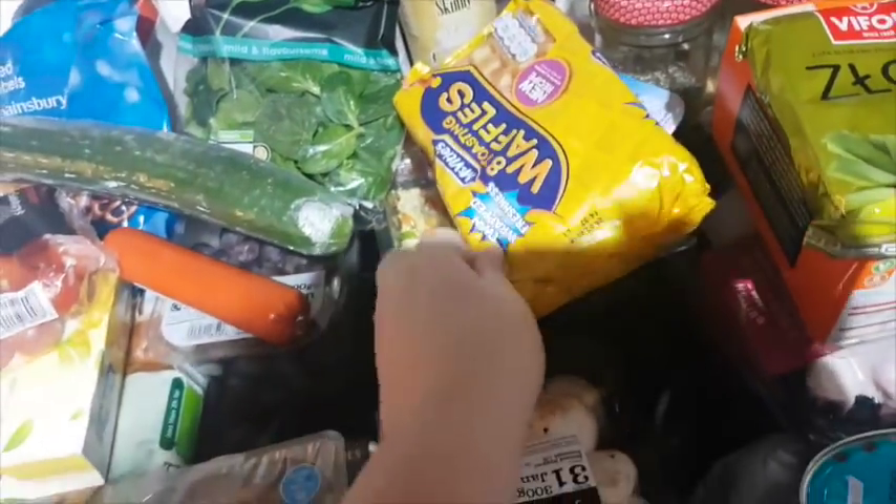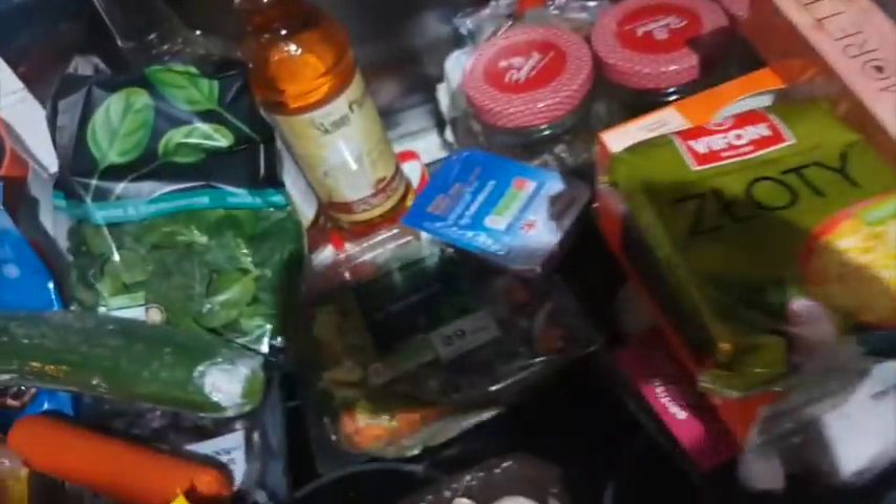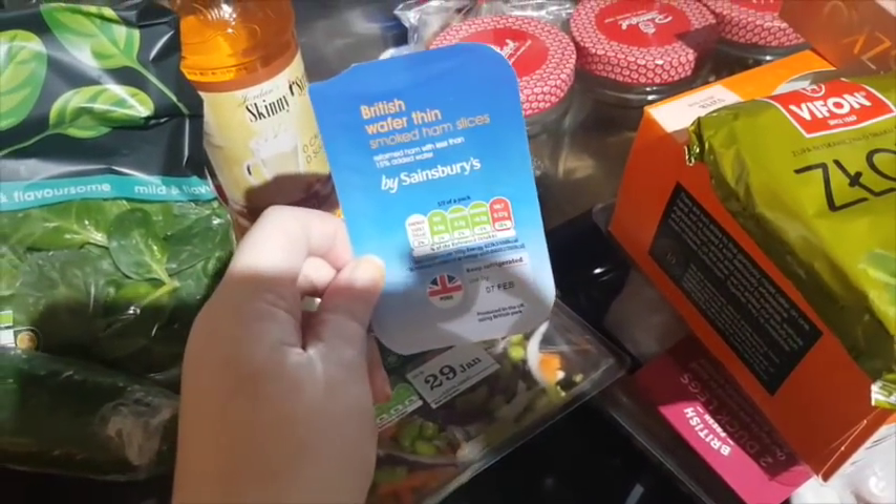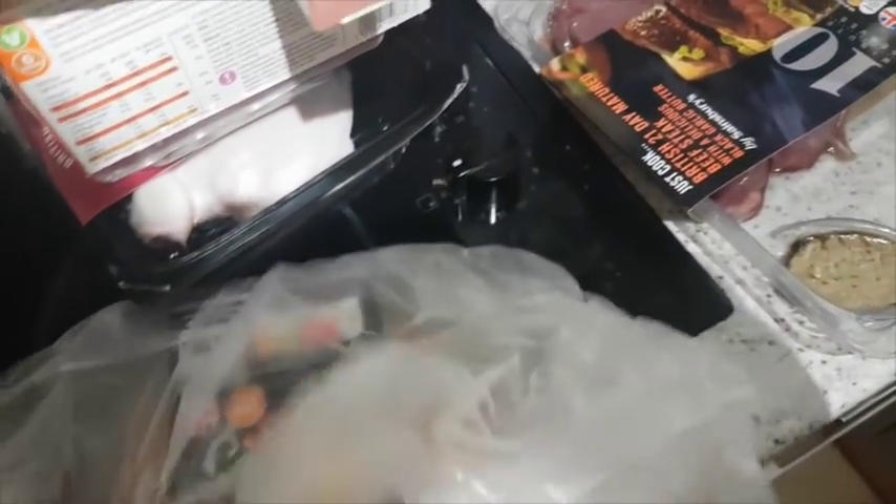Cocktail sausages for the puppy dogs. Mushrooms. Something new for us: waffles. Edamame bean stir-fry. Some wafer-thin ham, and I got some pulled pork.